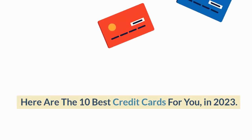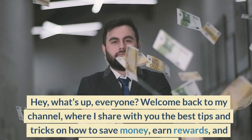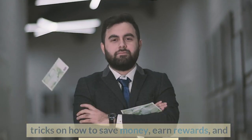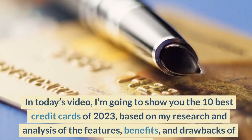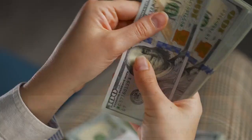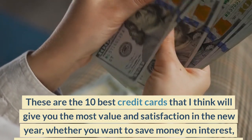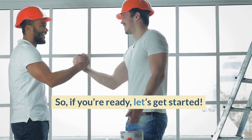Here are the 10 best credit cards for you in 2023. Hey, what's up everyone? Welcome back to my channel, where I share with you the best tips and tricks on how to save money, earn rewards, and manage your finances. In today's video, I'm going to show you the 10 best credit cards of 2023, based on my research and analysis of the features, benefits, and drawbacks of each card. These are the 10 best credit cards that I think will give you the most value and satisfaction in the new year, whether you want to save money on interest, earn cash back or travel rewards, or build your credit. So, if you're ready, let's get started.